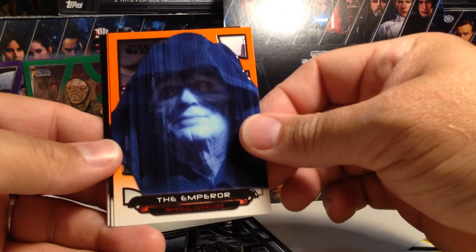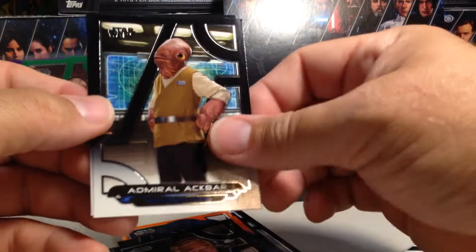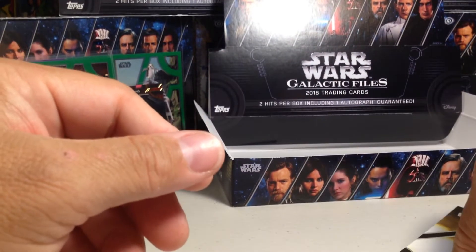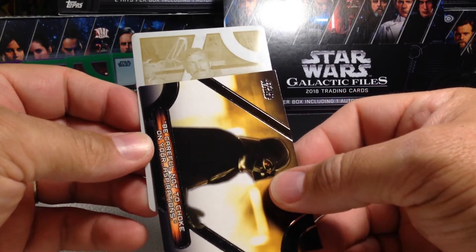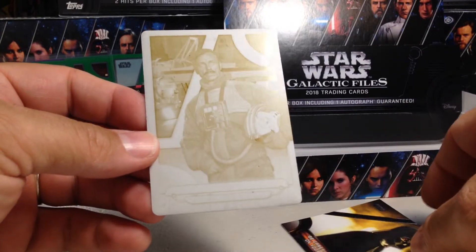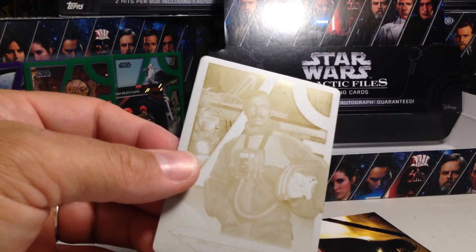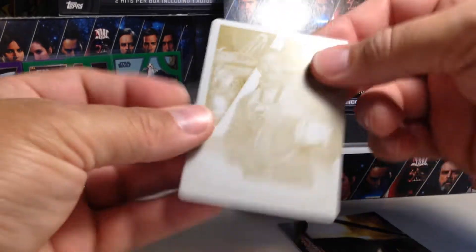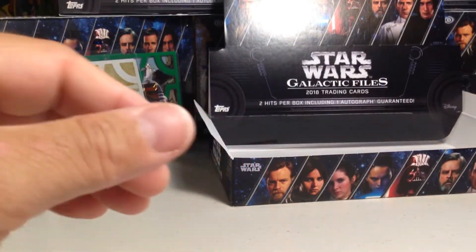Mothma, R2-Q5, an orange Emperor, orange Darth Vader — those are two pretty awesome orange cards back to back. There's Rey, General Jan Dodonna, Admiral Ackbar, and Lyra. I think I'm going to start with the plate. That's General Merrick — the yellow printing plate. So that is awesome. If you count this as a numbered card, it's a 1 of 1, that would be 6 numbered cards, and then 7 with the auto.